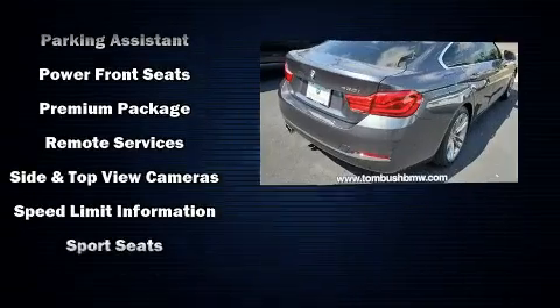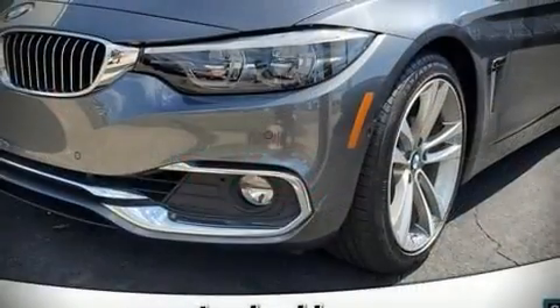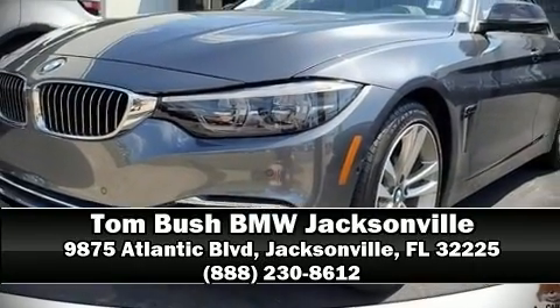This vehicle has achieved certified pre-owned status by passing BMW's rigorous certification process. Our team is professional and we offer a no-pressure environment. Stop by our dealership or give us a call for more information.